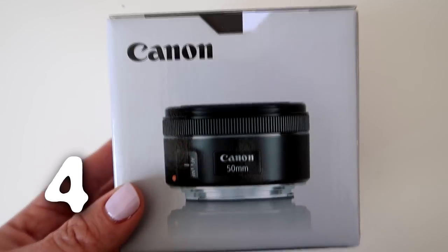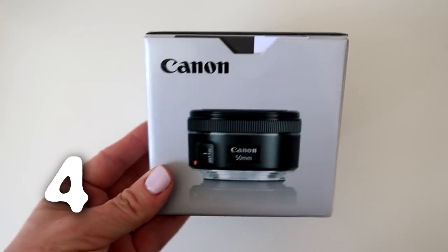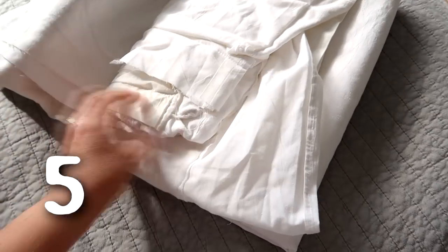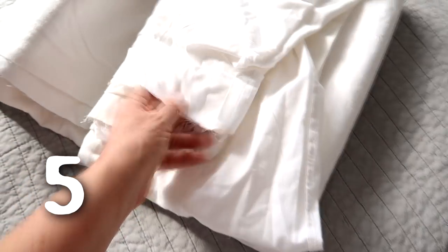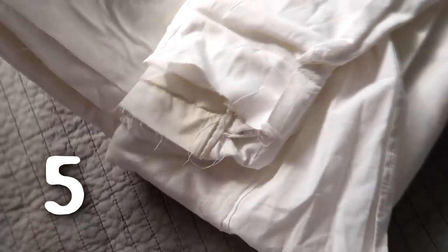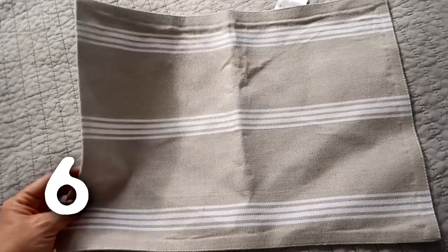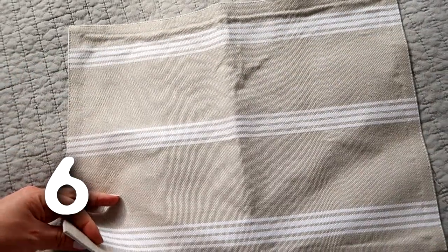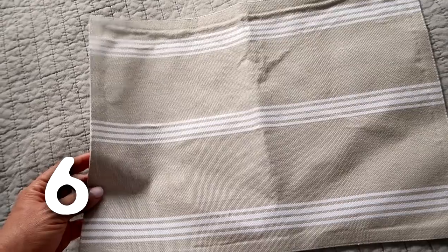I bought myself a new lens but I don't need to keep the box. This is a king size duvet cover that I got from the op shop because I needed some of the fabric, but this bit is kind of discolored and I don't think I'm going to use it. A random place mat — I had plans to turn this into a cushion but I just never did and I don't think I ever will.